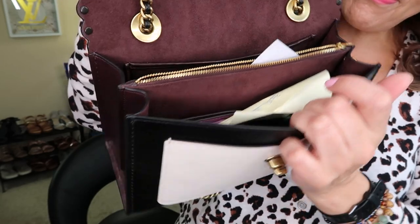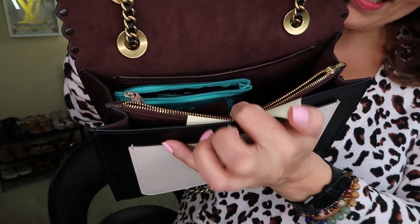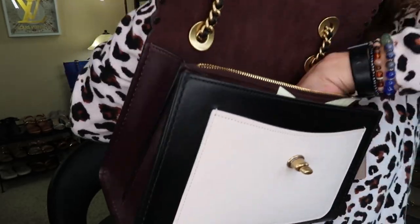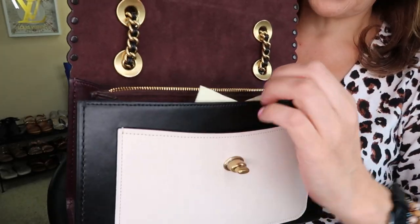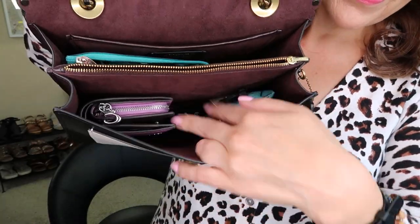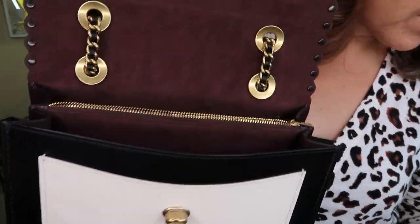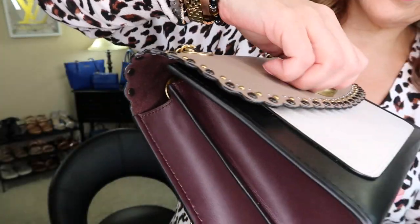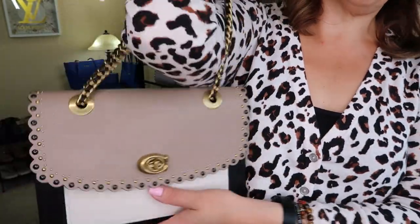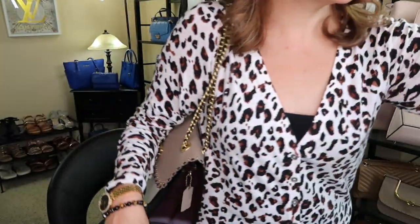On the inside there are three compartments, a zipper compartment, and all that. I have a makeup bag in here, my reusable shopping bags — let me take my grocery list out. I'm back into the Coach wallet, and it does have a front slip pocket where you could put credit cards.